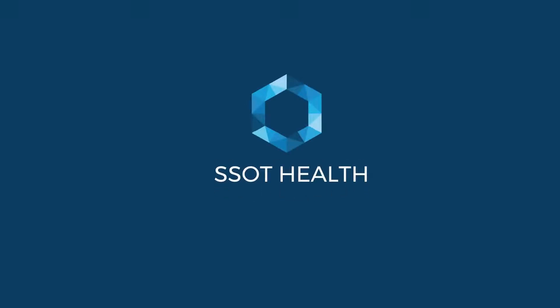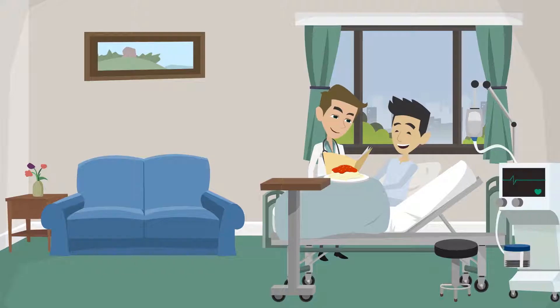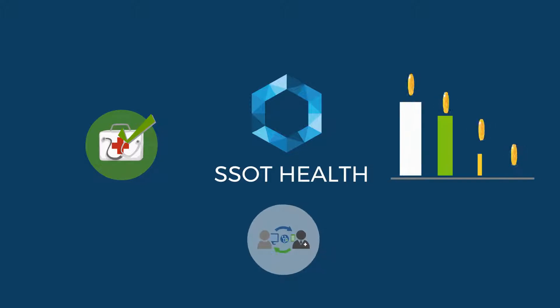Welcome to YesSot Health. We are a team of doctors, software engineers, and medical professionals. We really worked hard and smartly to build the solutions first in the world. Introducing YesSot Health, hoping to solve medical issues by improving efficiency and reducing the cost.